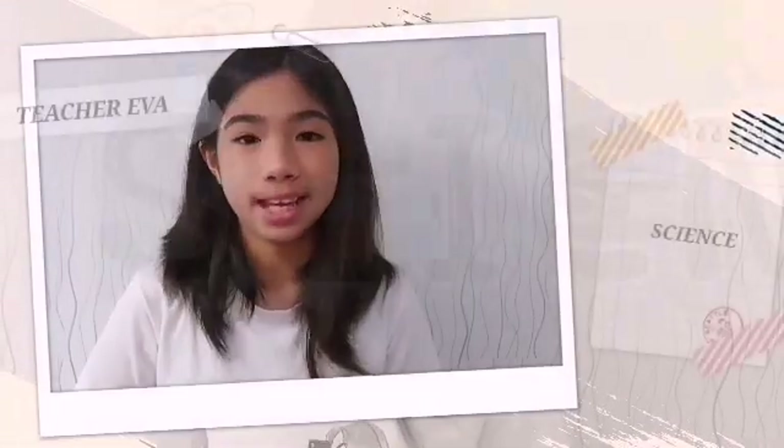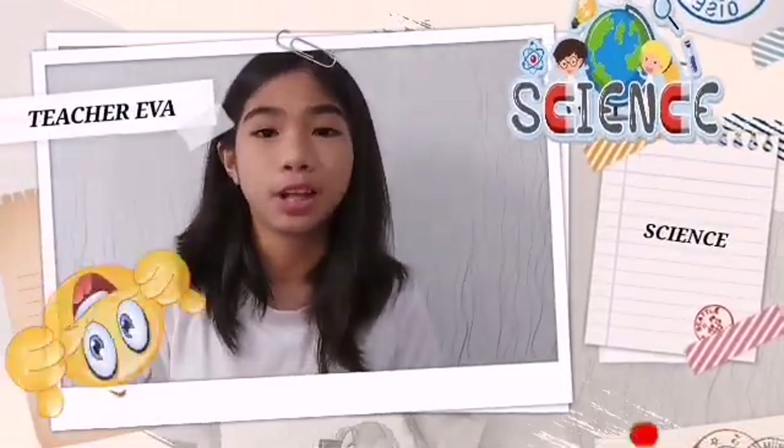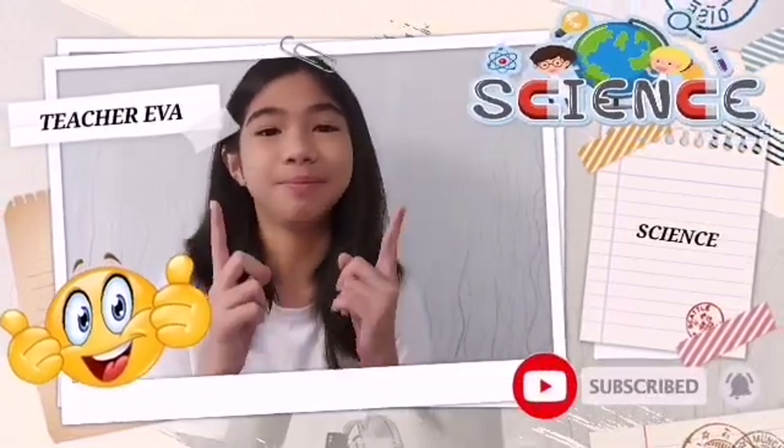If you want to learn more in science with Teacher Eva, don't forget to like, subscribe, and turn on the notification bell to keep you guys updated.